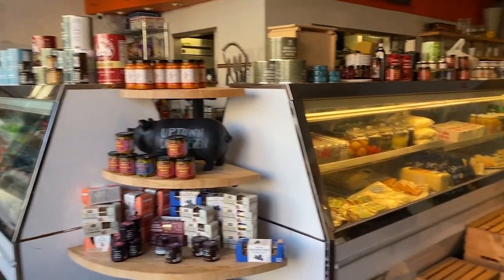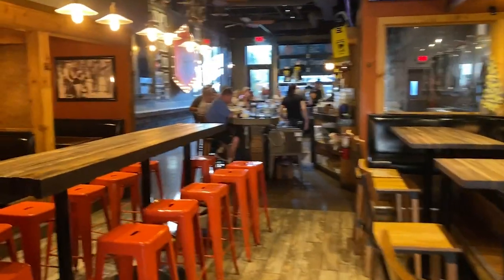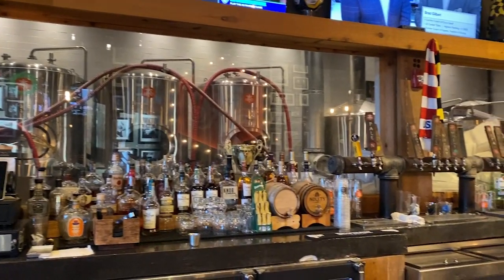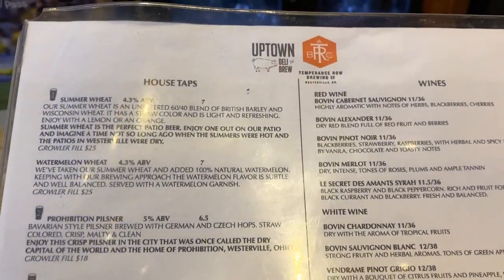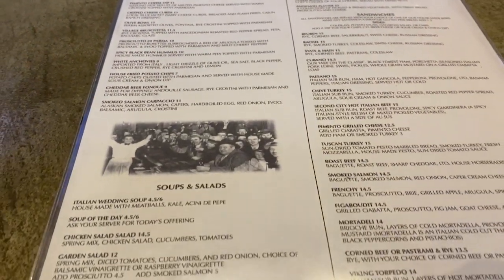It's also a deli — I've never seen this kind of combo before. Busy bar. All right, I'm liking this place. They got a pretty descriptive menu of their beers, a little bit of history of Westerville here, and an extensive food menu. A lot of stuff on this menu.